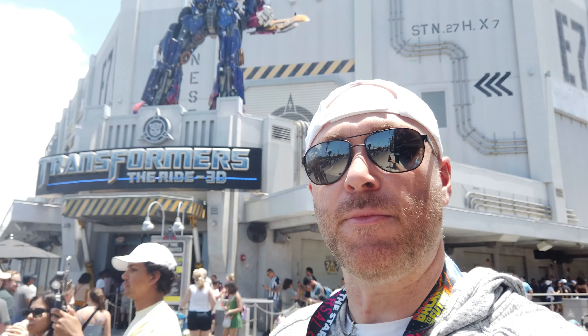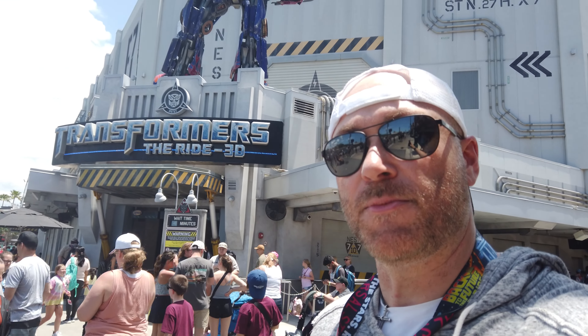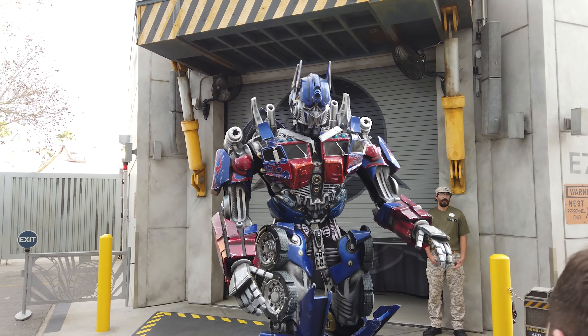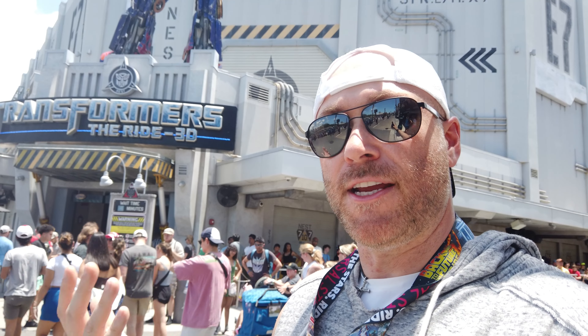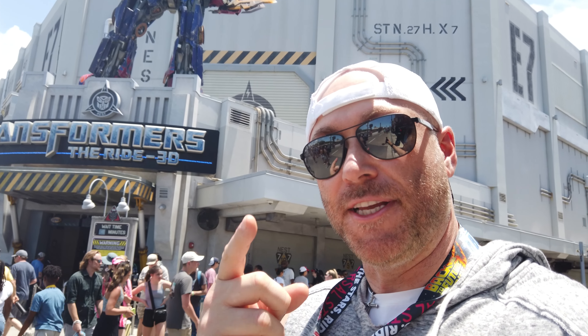Next up on our list of the top five family-friendly attractions here at Universal Studios is one of my favorites. I grew up with the Transformers — I'm an 80s kid and I love hearing Optimus Prime tell me I'm a hero. So it's the Transformers ride. I think it's a great family ride; it gives you a little taste of a thrill ride. It's a simulator but it moves up and down, drops a little bit, spins a little bit — a starter taste of a thrill ride for someone who might be afraid to get on a roller coaster. It is squarely on our top five list. Let's go do it now.